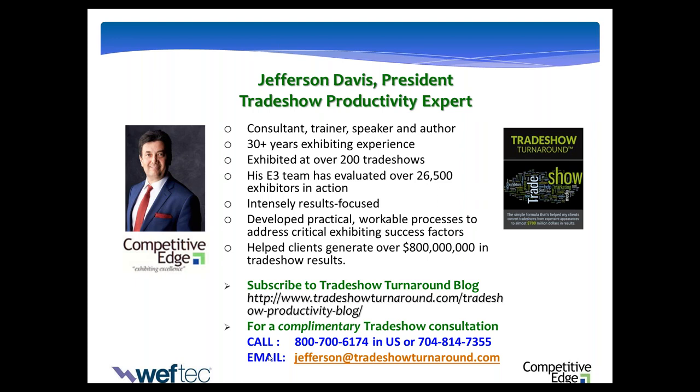Thank you, Stephanie. Thanks to everybody for being an exhibitor at WEF Tech and for taking time to expand your knowledge. A core belief that drives me is what got me to where I am today probably won't sustain me for another five years. Things are changing so fast. I've been on the WEF Tech show floor many times, helping exhibitors turn their trade show programs from an expensive appearance — showing up, flying the flag, scanning badges, handing out tchotchkes — into a more productive, more profitable experience. Let's jump into the subject matter.